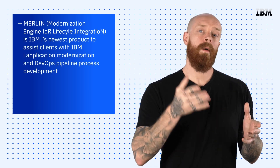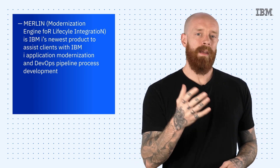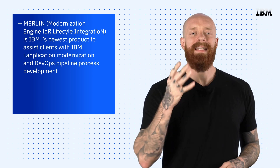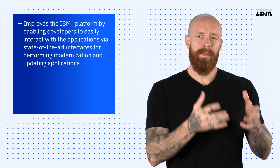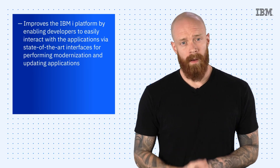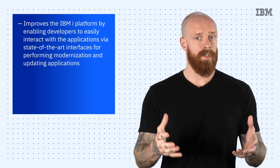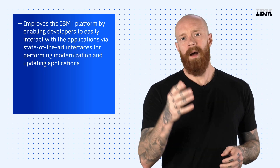To wrap things up today, let's talk a little about Merlin — and I don't mean King Arthur's buddy. Merlin, or Modernization Engine for Lifecycle Integration, is IBM i's newest product to assist with application modernization and DevOps pipeline process development. It's browser-based, and it helps improve the IBM i platform by enabling you to easily interact with the applications. It also supports you with state-of-the-art interfaces for performing modernization and updating applications.